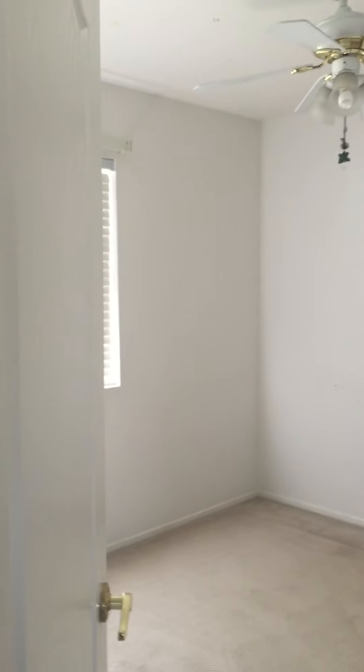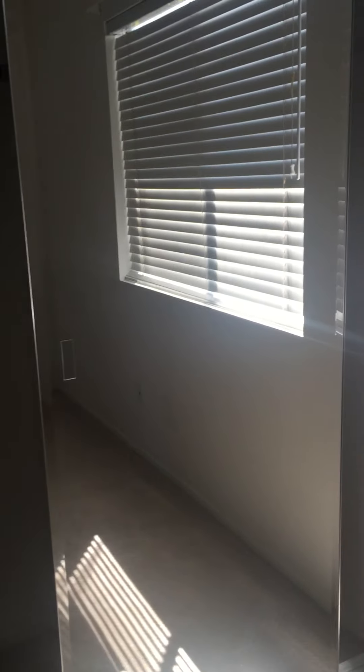This is the last bedroom on the second floor, which is similar to my son's bedroom — with ceiling lights, windows, and a closet with mirror. Alright, I've finished the introduction of our second floor.